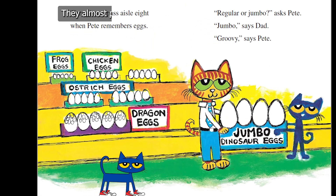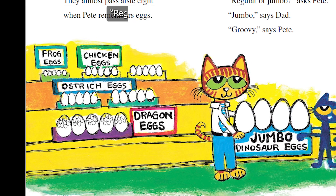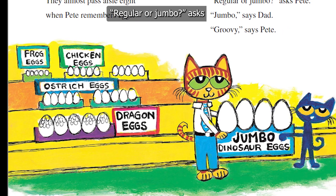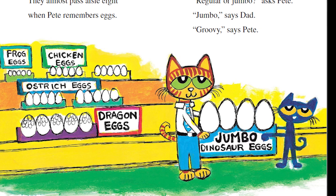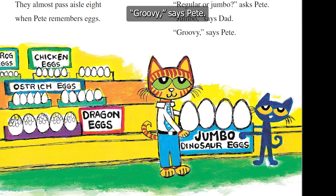They almost pass aisle 8 when Pete remembers eggs. "Regular or jumbo?" asks Pete. "Jumbo," says Dad. "Groovy," says Pete.